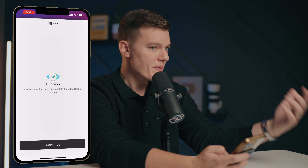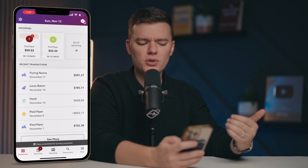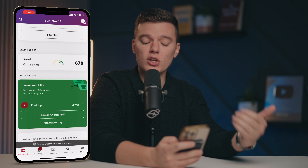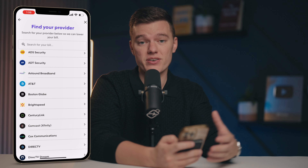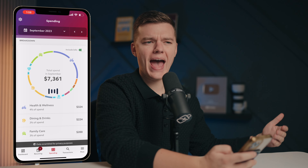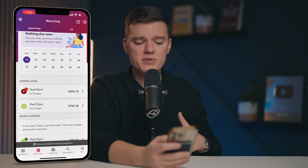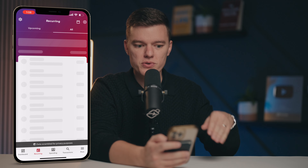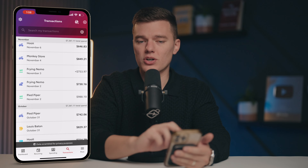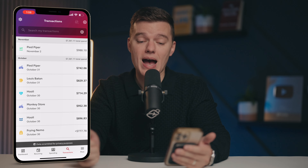As soon as we link that account, Rocket Money is going to start analyzing our spending data and will offer spending insights based on their findings. While we wait for that data to sync, if we scroll down you'll see a summary of all of your different accounts. We can activate credit score monitoring and get started with lowering our bills by linking our various service providers. On the spending tab, you'll see our spending insights including monthly income and expenses — really the two most important factors. We can view all of our bills and subscriptions on one screen, including a calendar showing when each bill is due. We can also get a quick summary of all transactions across linked accounts, with the ability to directly download it to a spreadsheet by clicking the button in the top right corner.